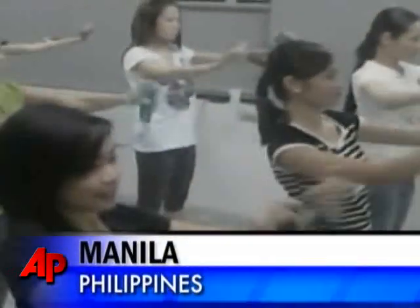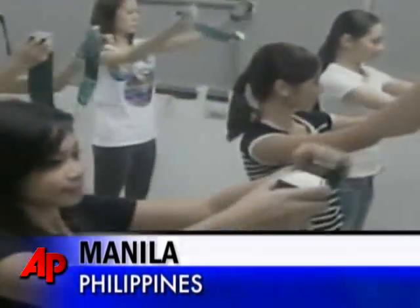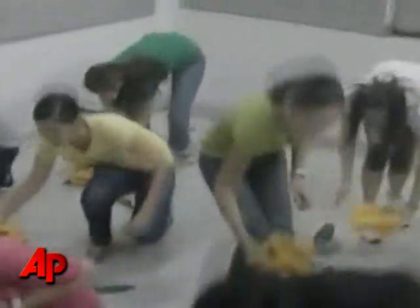Please draw your attention to the dancing cabin crew. Cebu Pacific, the low-cost Philippine airline, has resorted to dancing stewardesses to draw more passenger attention to its in-flight safety reminders.